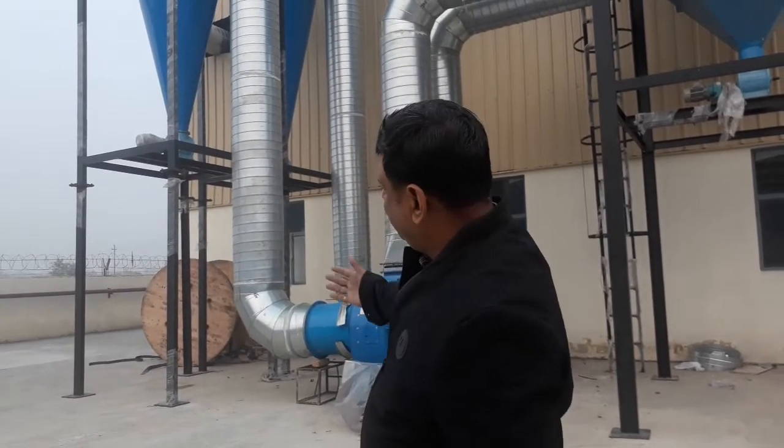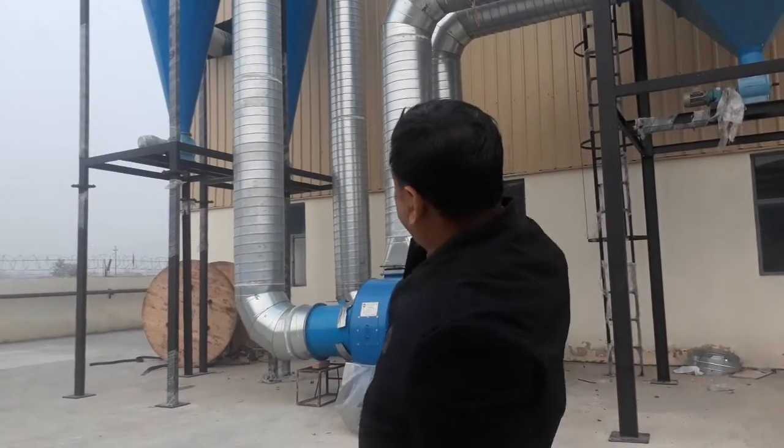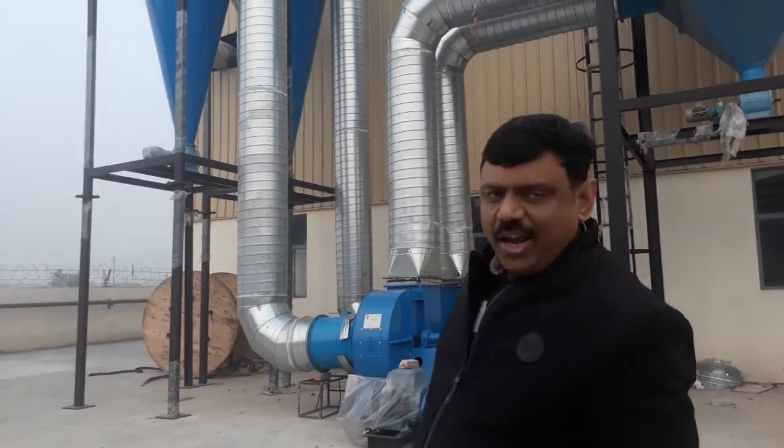So this is our complete dust extraction system, and very soon we are going to start operation of the system and we will show you another video when it is running. GPT India is manufacturing the finest quality of dust extraction systems, and you have seen our finishing, our technology, our ducting, the quality of the ducting. We will be very grateful if you can send us an enquiry for any type of dust extraction requirement for any application.